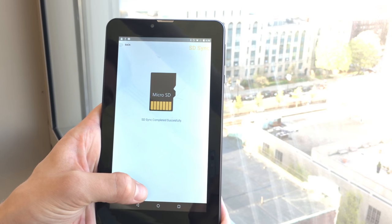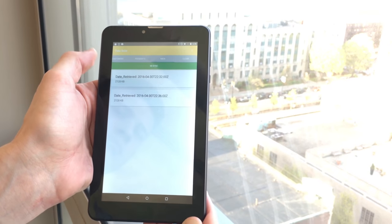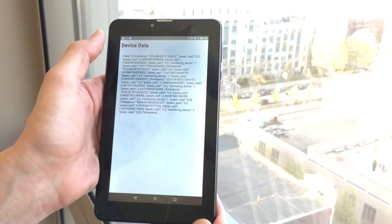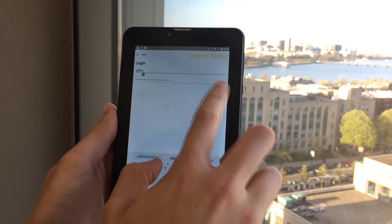Measurements for each village are stored on an SD card, collected once per month by a ULU solar agent. This data is combined with customer and payment information and uploaded to our secure cloud platform.